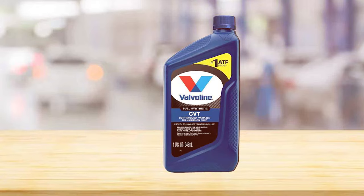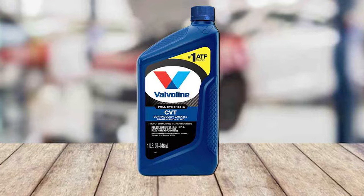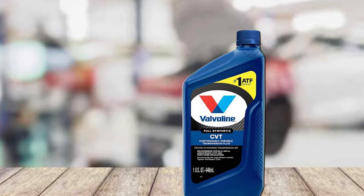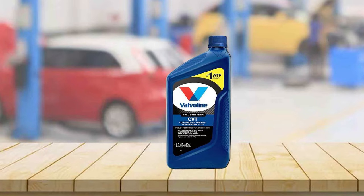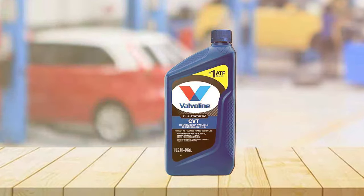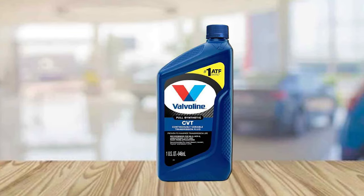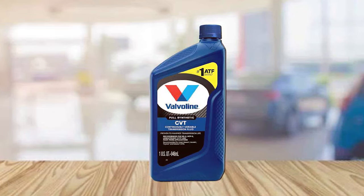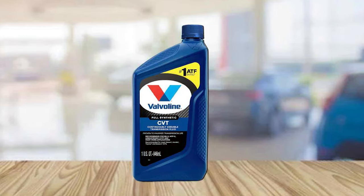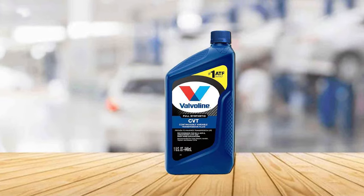This results in smoother gear shifts and a more enjoyable driving experience. The fluid's high-quality base oils also contribute to its excellent thermal stability, ensuring it remains effective under varying temperature conditions. Its robust formulation extends the life of the transmission by preventing the buildup of harmful deposits and keeping the internal components well lubricated. This means fewer maintenance issues and a longer lifespan for your transmission. The fluid's anti-wear properties further enhance its durability, making it a reliable choice for maintaining the health and efficiency of your CVT system.